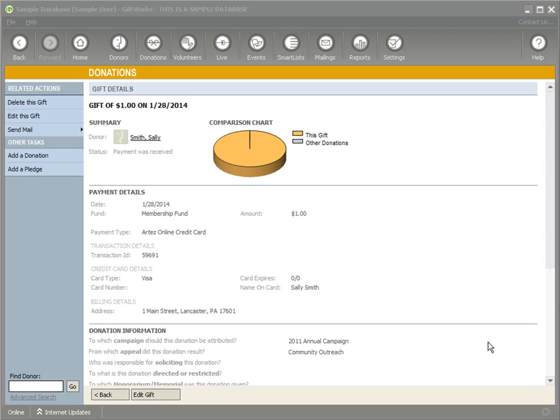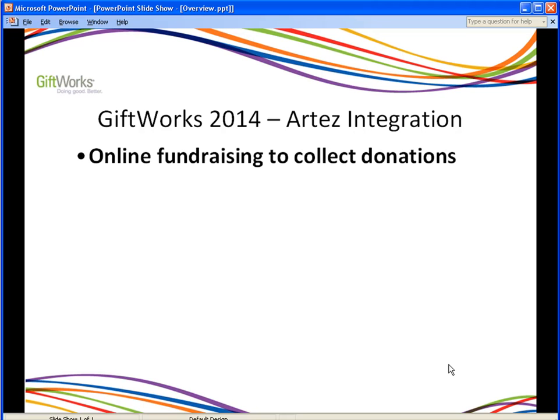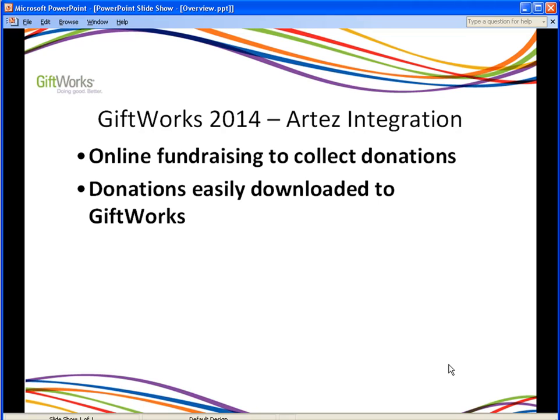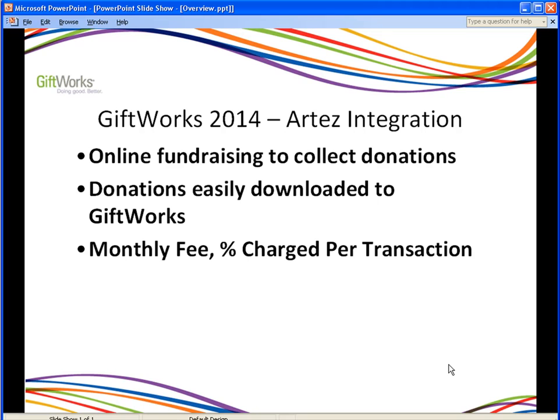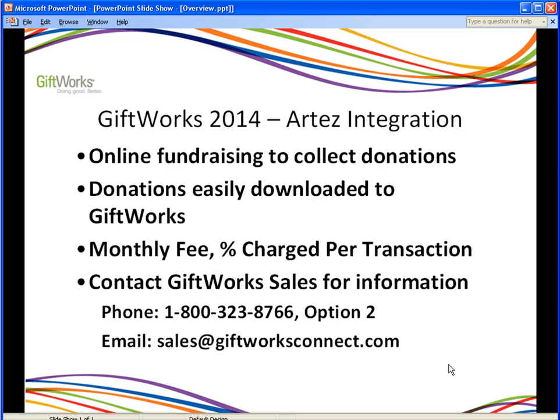That's an overview of the GiftWorks integration with Artez Interactive. In summary, GiftWorks 2014 provides integration with Artez. Artez provides online fundraising solutions to help collect donations for your organization. Those donations can be easily downloaded into GiftWorks. Depending on the solutions you're using, there will be a monthly fee and a percent charge per transaction. For more information, please contact our GiftWorks sales team by phone at 1-800-323-8766, option 2, or by email at sales@giftworksconnect.com. Thank you for taking the time to watch this video, and we're confident that the solutions provided through GiftWorks, Artez Interactive, FirstGiving, and FastTransact will help your organization in their fundraising efforts and allow you to spend more time on your mission.